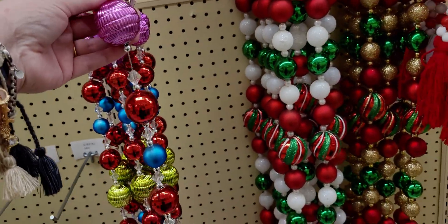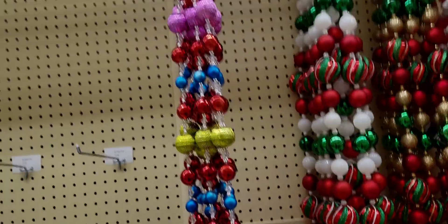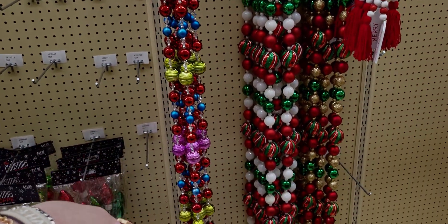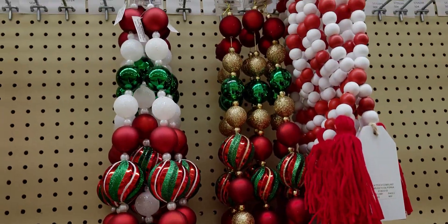That one would be around $6 after discount. You could imagine it wrapped around a tree — it's a garland but it would look beautiful around a tree. Even this one is gorgeous at $13.99.